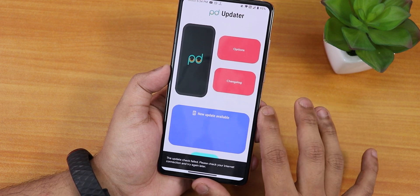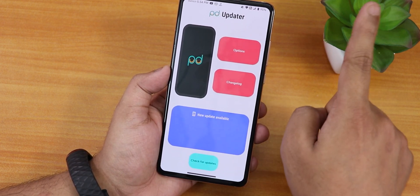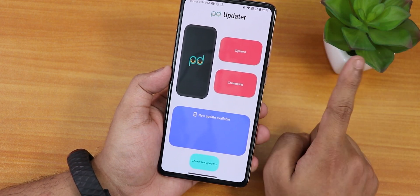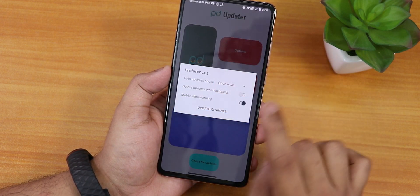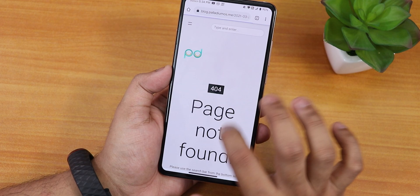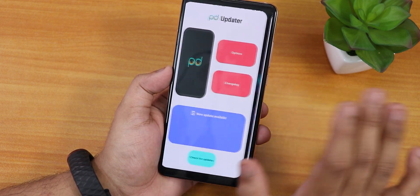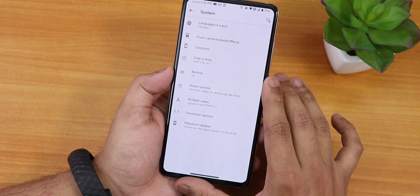Since this is the initial build, the OTA updater may not be functional yet. If you want to update manually, click on the card and use the manual flashing guide method whenever there is a newer update. The changelog shows 'page not found' right now, likely because this is the first build.